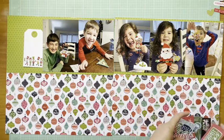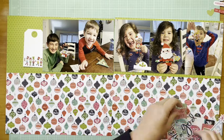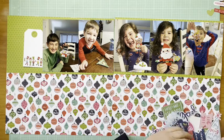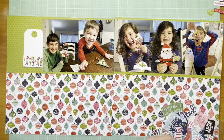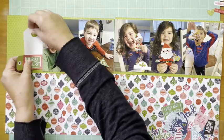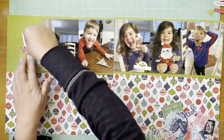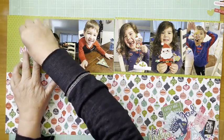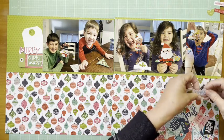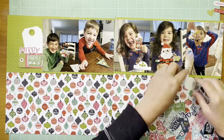Oh, I'm sorry — I said that Christmas tag was from the Bella Boulevard Santa Squad. That is not true. It's from the Illustrated Faith Advent Collection. Actually, I have this all wrong — I've got two tags and I forgot about that. The tag I just put on there is the one from Illustrated Faith Advent — that's the Mary tag. The other tag is from the Bella Boulevard Santa Squad.